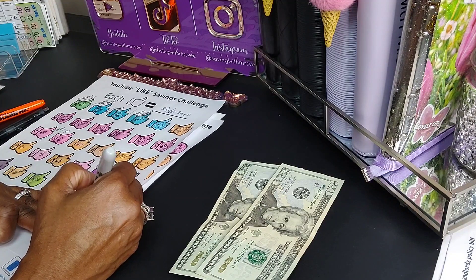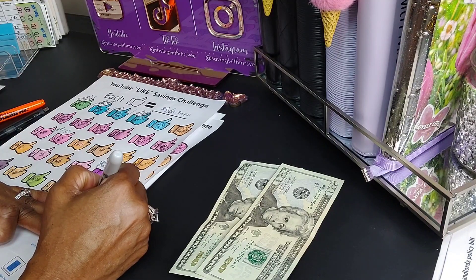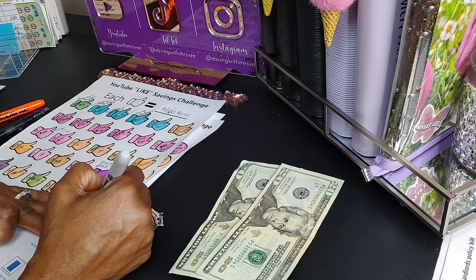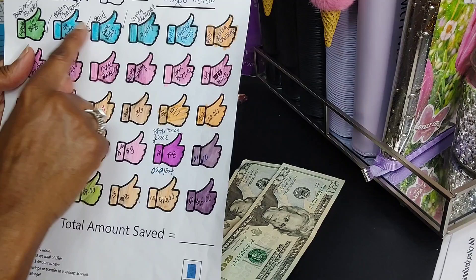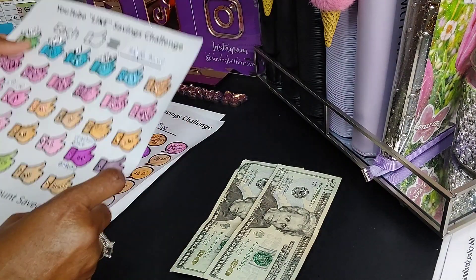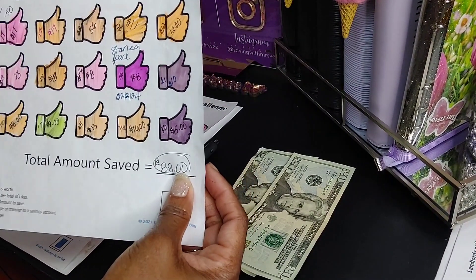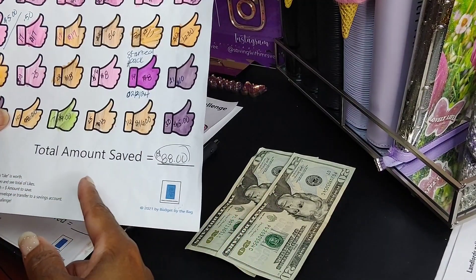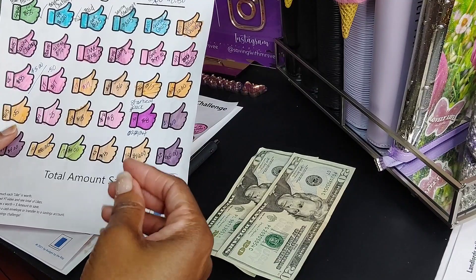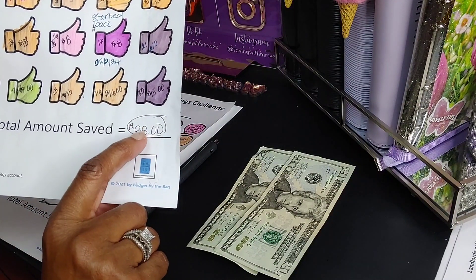So with 30 likes I add $15 and we have completed this challenge! I will reallocate this money from the likes challenge into paying debt, since I'm focused on paying debt and going on vacation right now. The total saved in this challenge is $88, which will go toward debt. Normally I'd do my pick and pull game to reallocate, but this quarter we're focused on debt, so I'll make an extra $88 payment on my credit card.